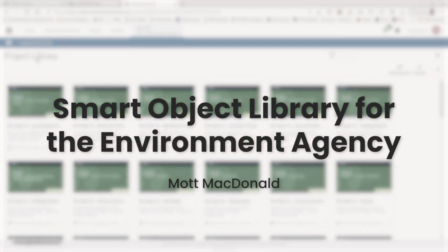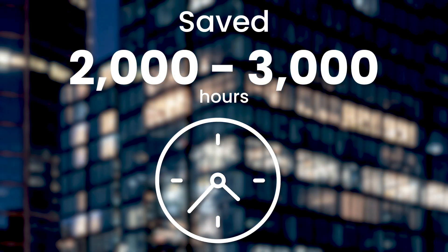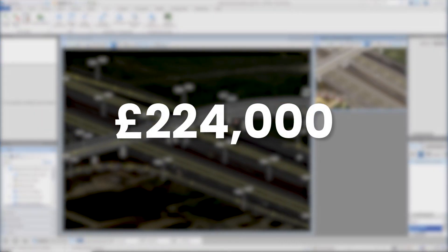In the first three months there was about two to three thousand hours saved — that's from reusing content. It was two hundred and twenty four thousand pounds in money value.